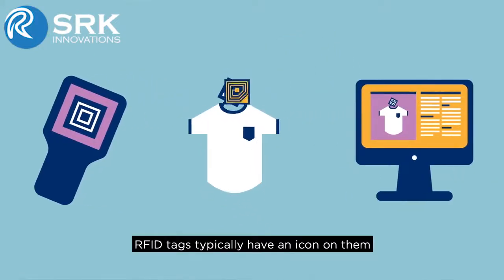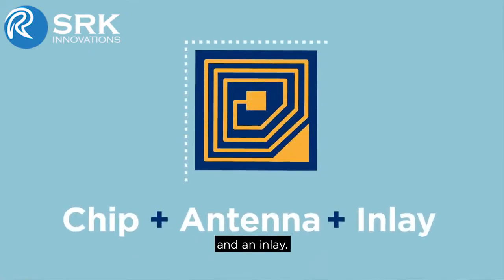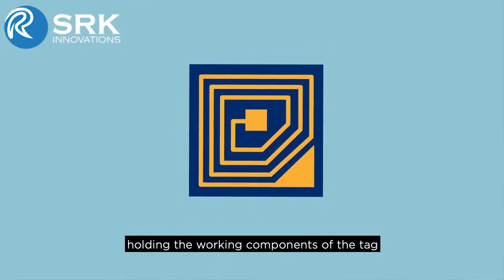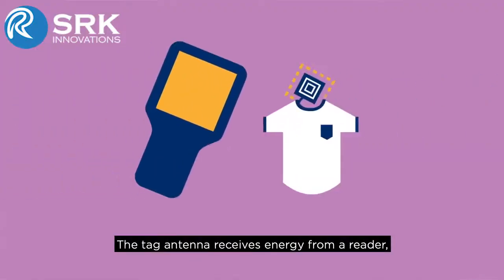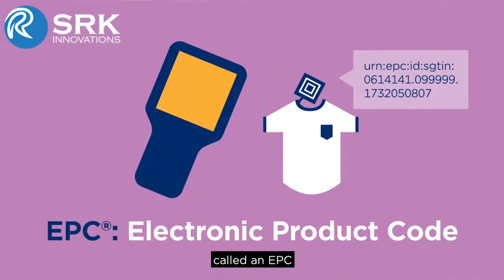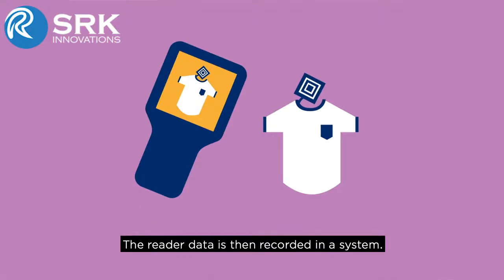RFID tags typically have an icon on them and contain a chip and antenna in an inlay. The inlay is the thin material holding the working components of the tag and is typically sandwiched in the label or hang tag with the UPC printed on it. The tag's antenna receives energy from a reader, powers up the chip, which then transmits a unique identity called an EPC, or electronic product code, back to the reader. The reader data is then recorded in a system.